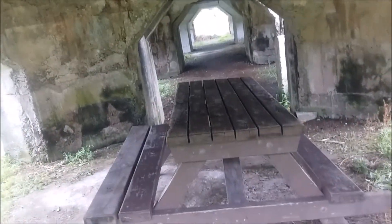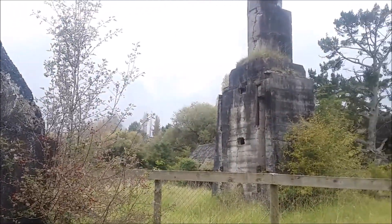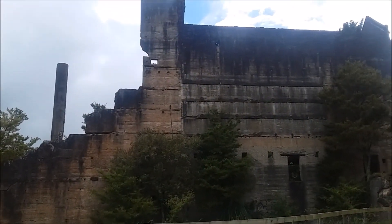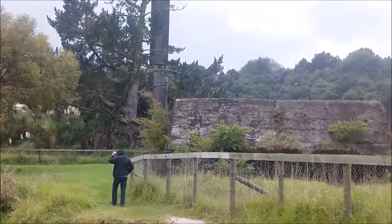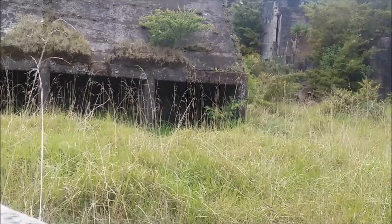It's got a picnic table underneath. So there's lots of structures here. Bit of a yucky day. We've got these fences here which say keep out, for obvious reasons.